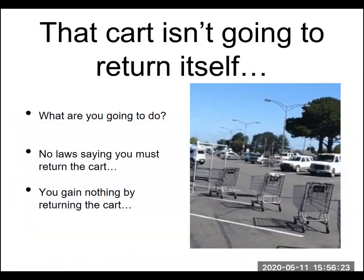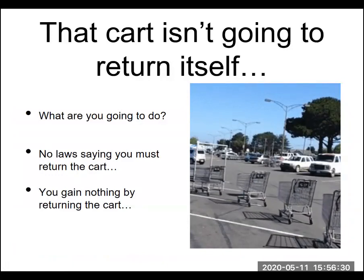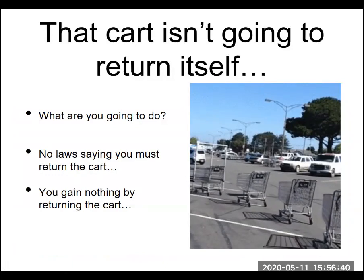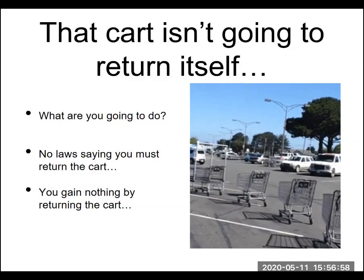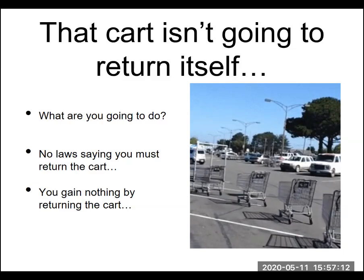So you're at the shopping center, all done with your groceries, loaded them up in your car. What are you going to do? The cart isn't going to return itself, at least probably not. There are no laws on the books that say you have to return the cart — there's no cart policeman driving around the parking lot issuing tickets if you leave your cart in the wrong place. You're also not going to gain anything by returning the cart. Some stores have you put a quarter in to unlock it and you get your quarter back when you return it, but at most grocery stores you're not going to get anything for returning the cart.